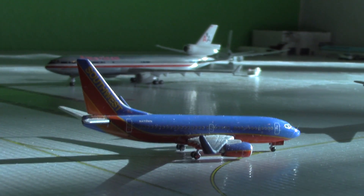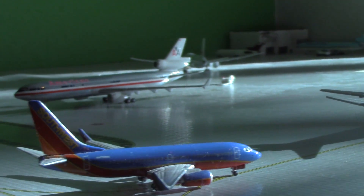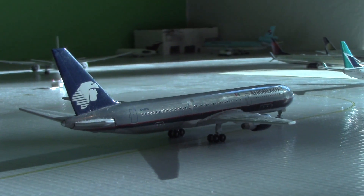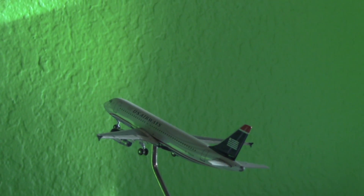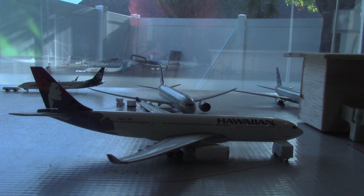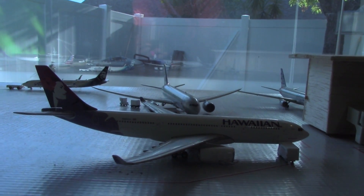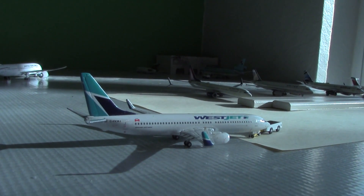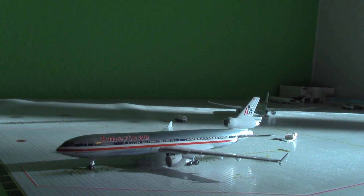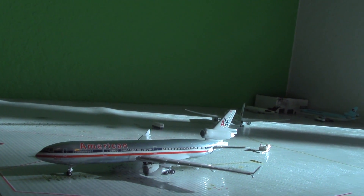Here's a Southwest 737-700 just pulling into the ramp, arriving from Phoenix and heading out to Houston once it turns around. Here's Aeromexico arriving from Mexico City, heading over to the gate shortly after its turnaround. Here's a US Airways American Airlines A320 heading out to Philadelphia, arrived from Charlotte. A Hawaiian A330-200 heading out to Honolulu, arrived from Kahului. A WestJet 737-800 pushing back for Toronto, arrived from Calgary. And an American MD-11 heading to Bogota, arrived from Santiago.